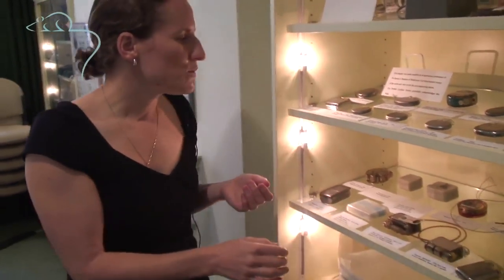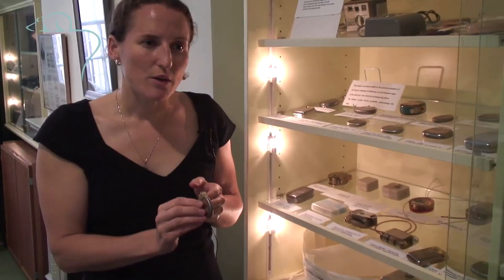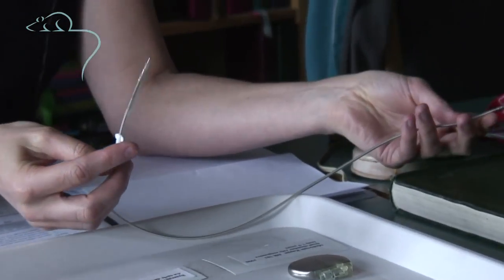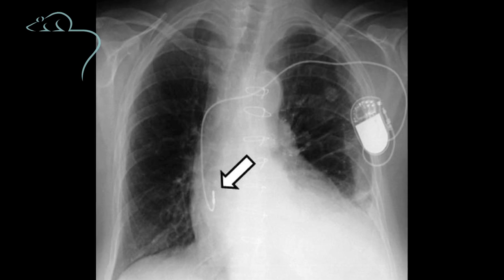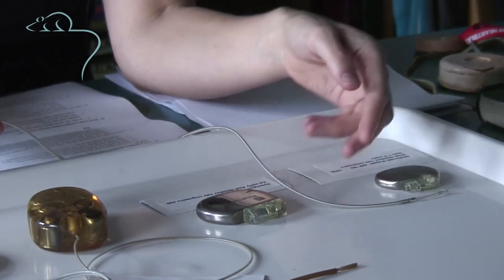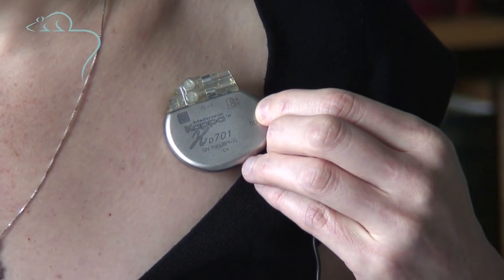Coming towards more modern pacemakers, they're getting much smaller, the size of a matchbox or less, and also really quite thin. This is an example of a pacemaker lead or wire. This part would be passed through a vein just under the collar bone and fed down to the heart under x-ray guidance. And then this end would be attached to the battery, and that would sit just under the collar bone.